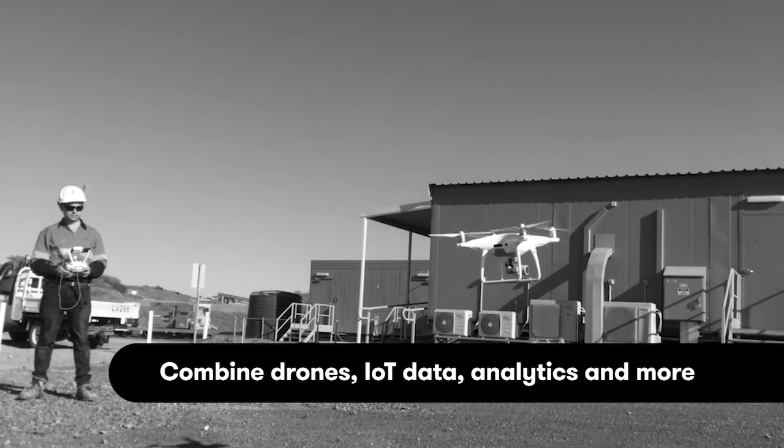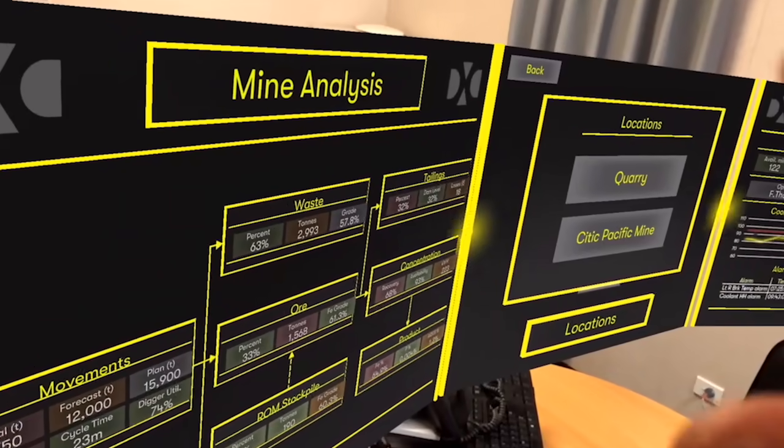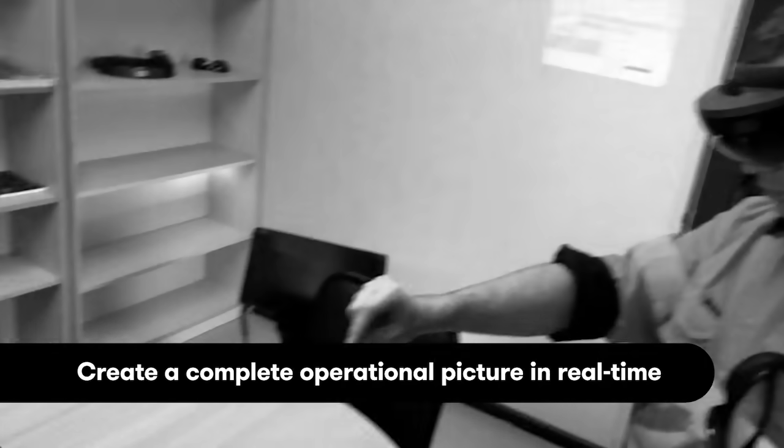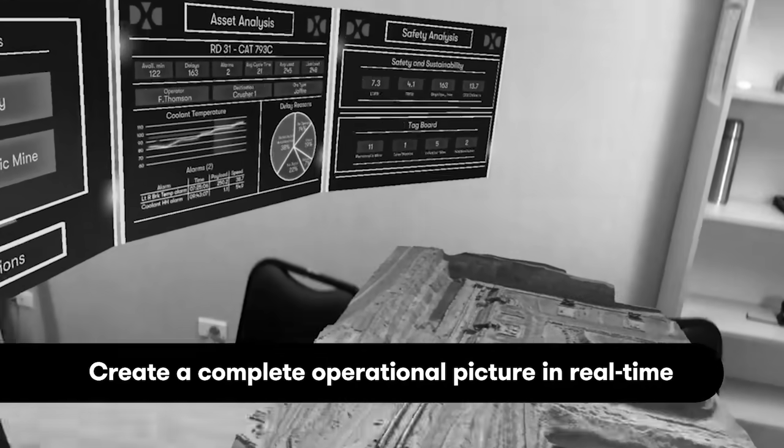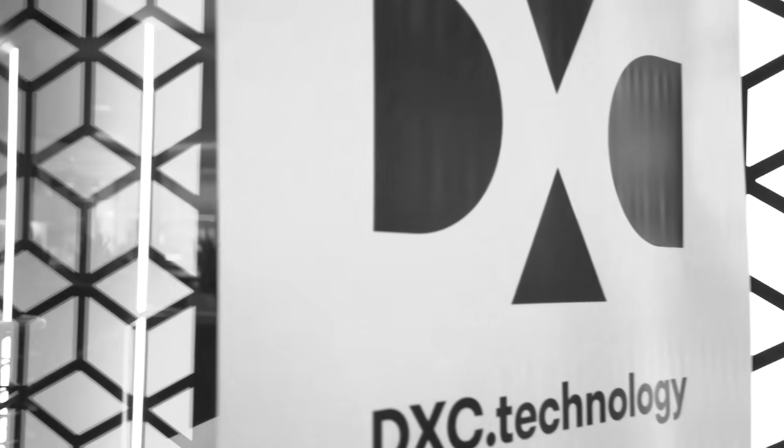Combining AR with advanced computer vision technologies and drones, we are building digital twins of industrial sites like this remote mine in Australia. DXC provides the link between the virtual world and the real world.